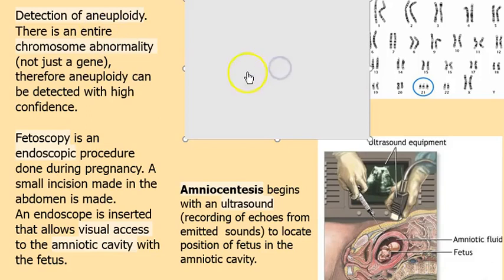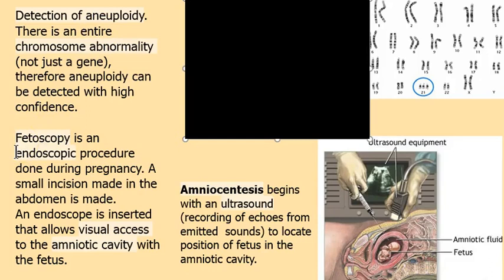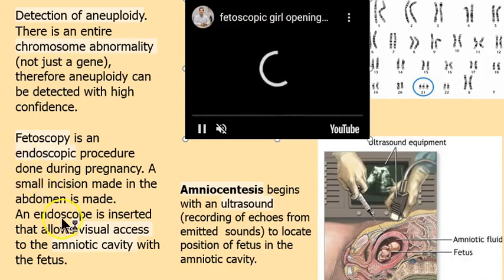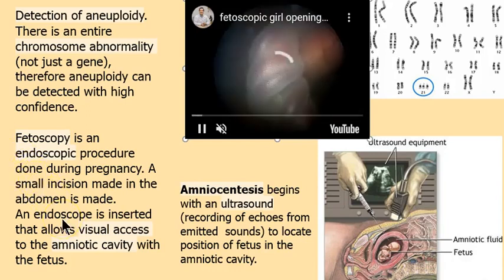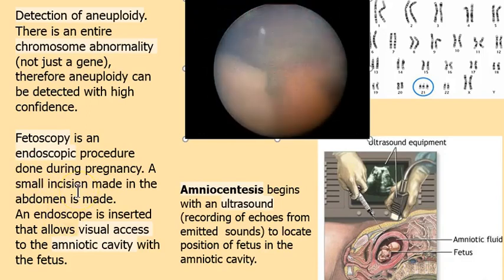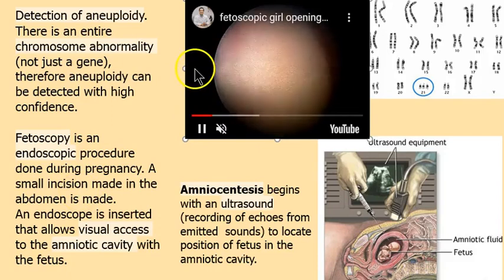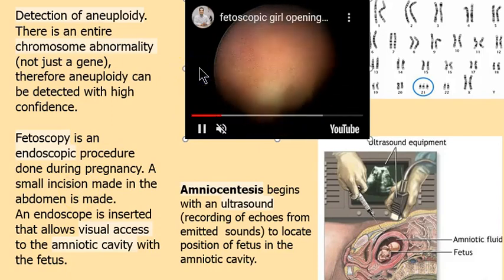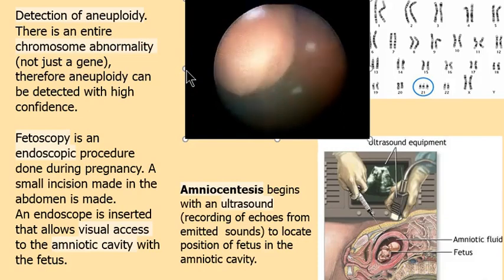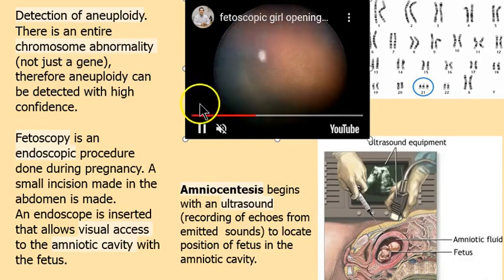How do we detect aneuploidy? One way is fetoscopy, also called endoscopy — an endoscopic procedure where a camera is inserted to provide visual access. This is actual fetoscopy here. At some point you'll see the fetus opening her mouth because fetuses do fetal breathing — they're not breathing oxygen since they get that from the umbilical cord, but the breathing motion is there.